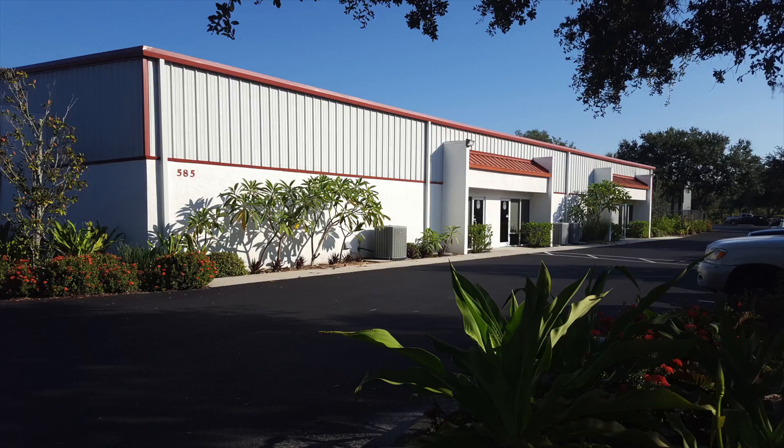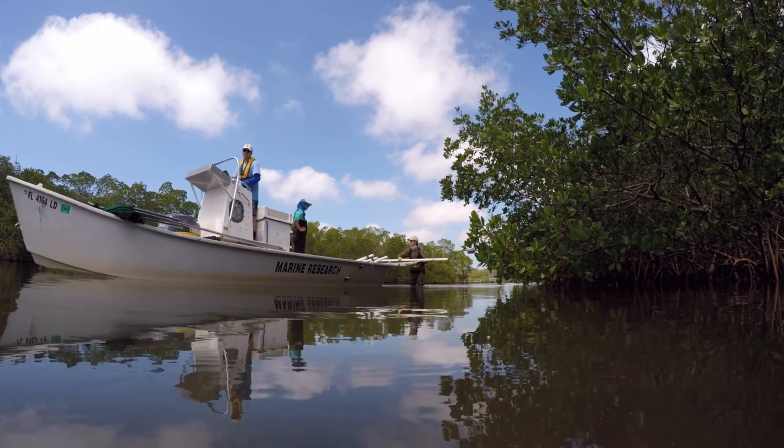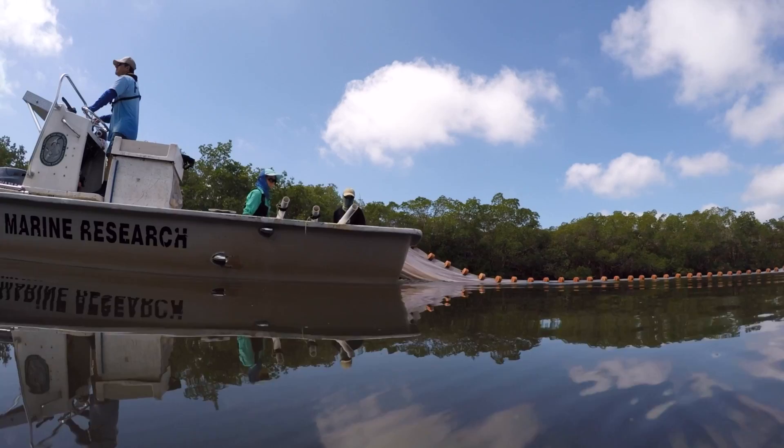The Charlotte Harbor lab started in 1989 when FWRI's fisheries independent monitoring program expanded south out of Tampa Bay. It started with just a couple of employees looking to expand their survey of juvenile fish populations and has grown into a solid long-term monitoring program of juvenile and adult sport fish and the associated fish communities.